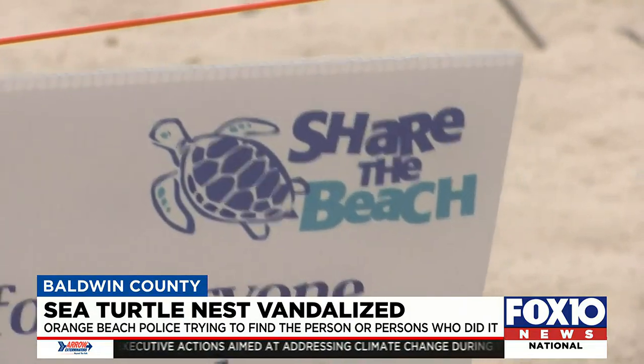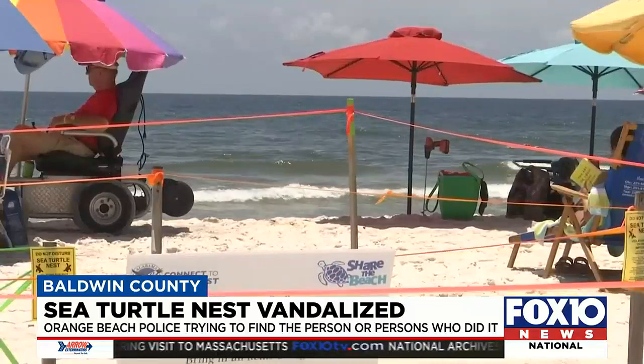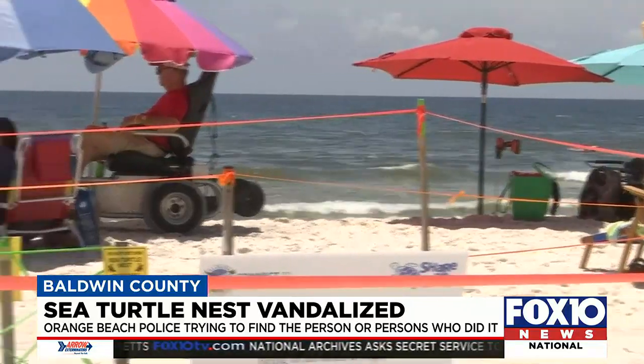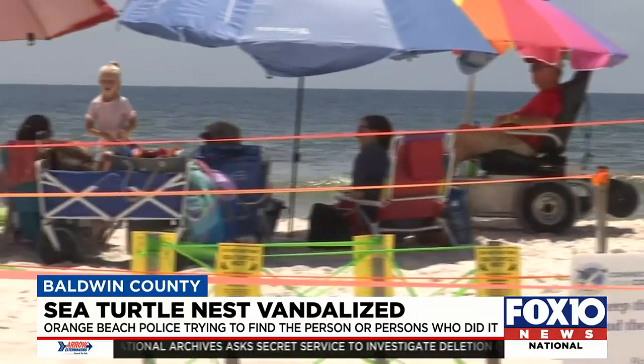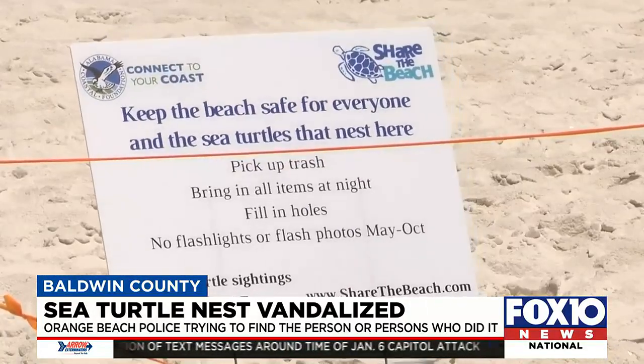Johnson says it happened in the overnight hours, Monday into Tuesday morning, between midnight and 5 a.m. One of their volunteers found the nest while making rounds. Fox 10 News has been asked to keep the exact location of the nest secret to avoid extra attention.